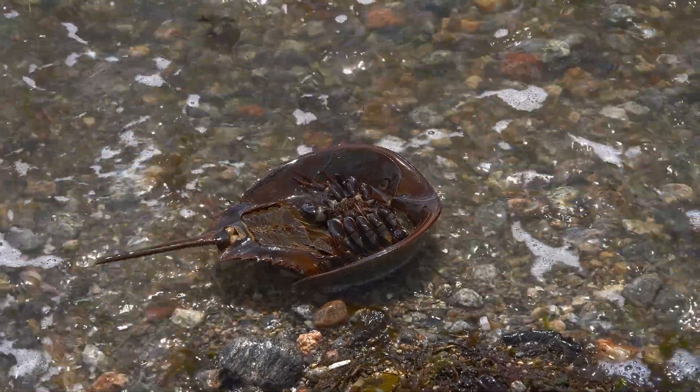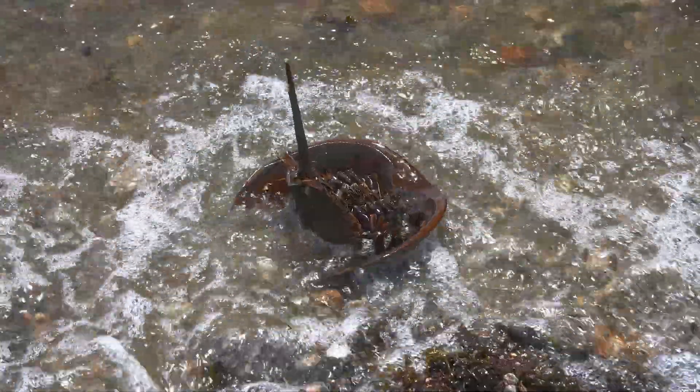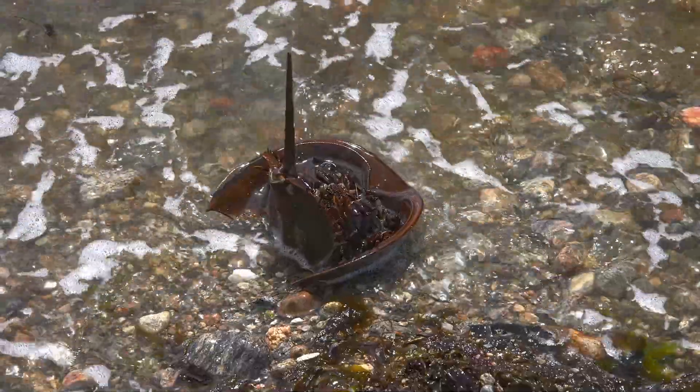And this long tail looks kind of scary, but don't worry, it can't sting you. It actually helps the horseshoe crab flip back over if it lands on its back.